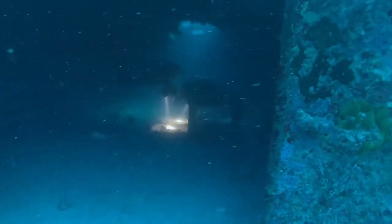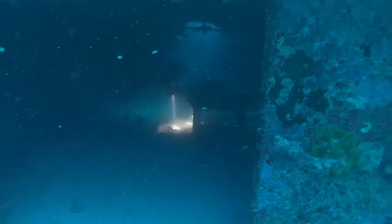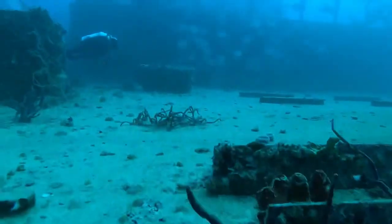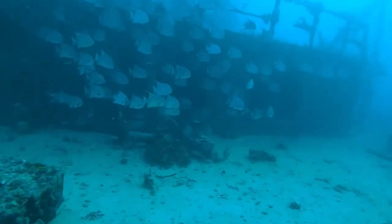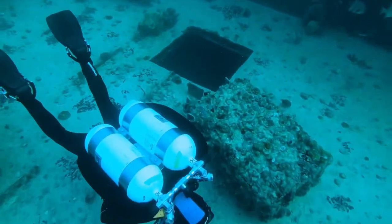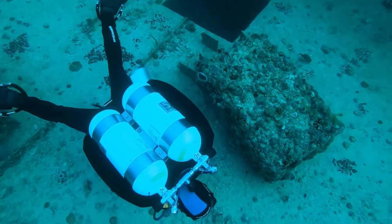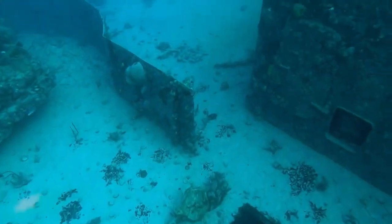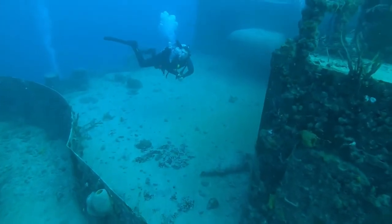Next up we see two stage bottles on a safety line leading to the interior, and there are two divers practicing their skills. A school of spadefish just hanging out, and a solo diver. We also see large cutouts on the deck — these cutouts were made prior to the sinking of the Spiegel Grove for easy entry and exit.